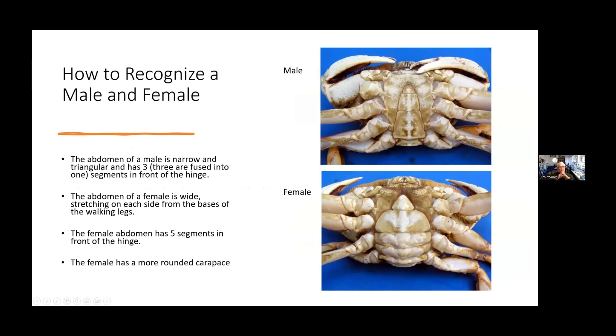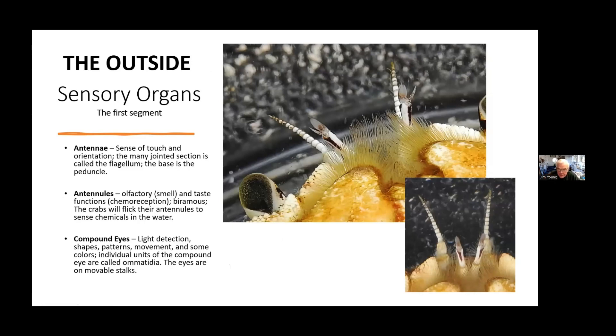How to recognize a male and female — you have to know this if you're going out catching crabs, because you can't keep the females. The male has abdominal flaps where three segments are fused together, and then individual segments. The female has all segments separated. Also, the female has a more rounded carapace when viewed from the back or top side.